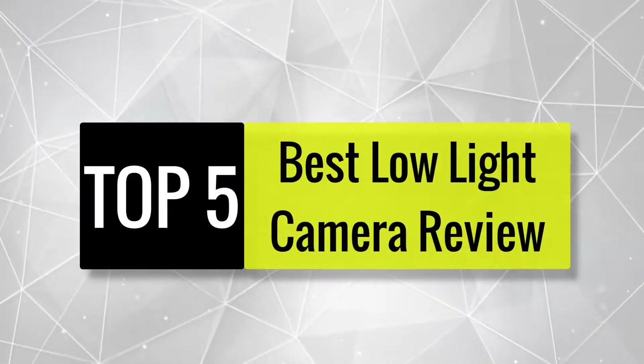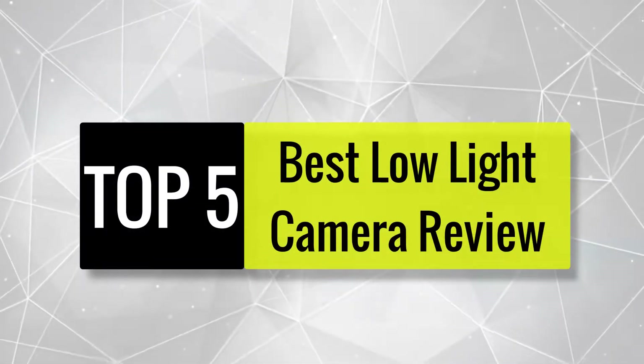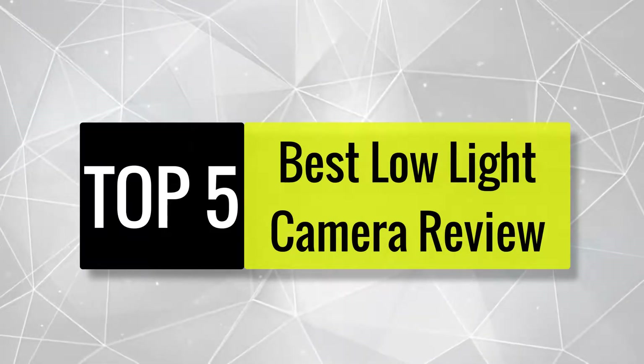Today we review the best low-light cameras so you can choose the right one for your purpose. After spending two weeks of research and consumer survey, we compiled this list.